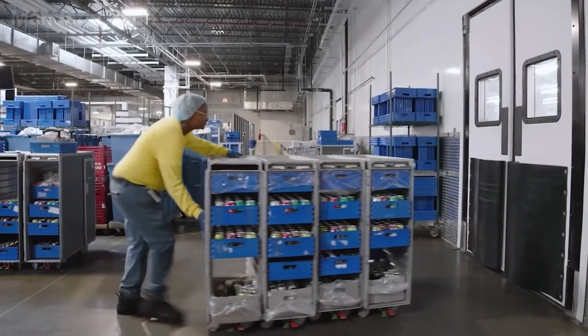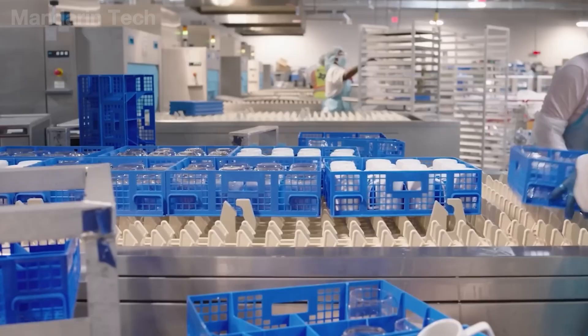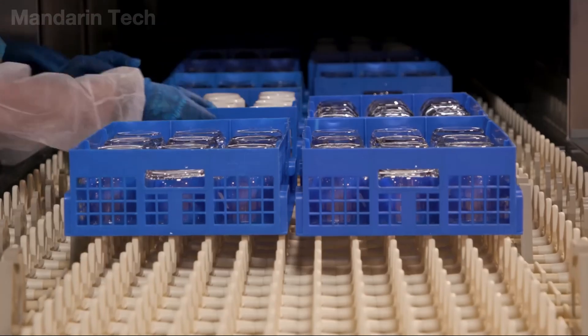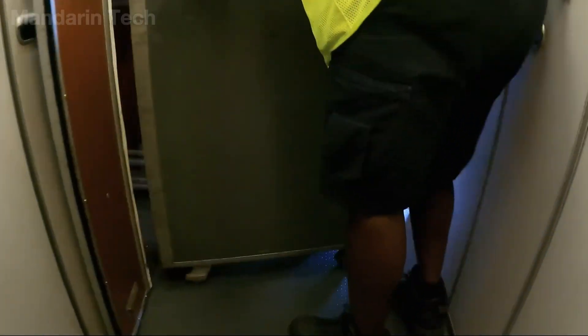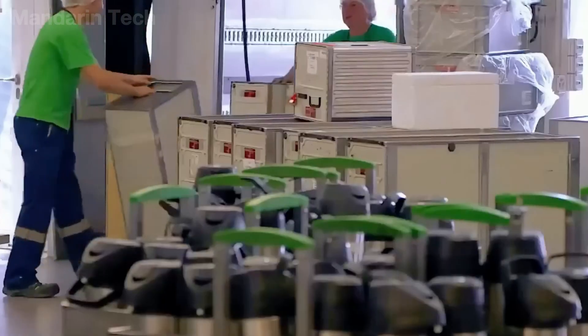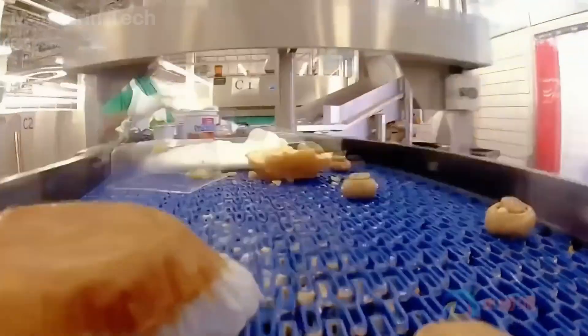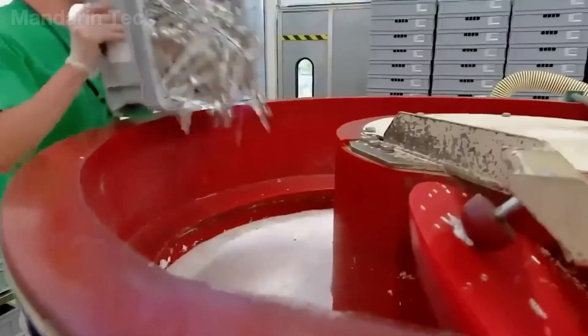Inside airline catering facilities, the movement of supplies does not rely on manual labor, but is carried out by an automated electric rail system. When trolleys return from aircraft, they are not sent directly into the kitchen. Instead, they first pass through a sorting area, where leftover food, beverages, and dirty equipment are separated.